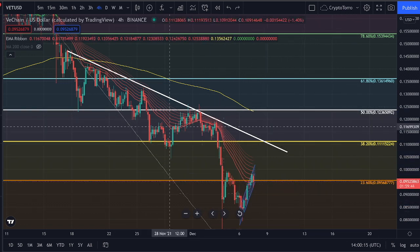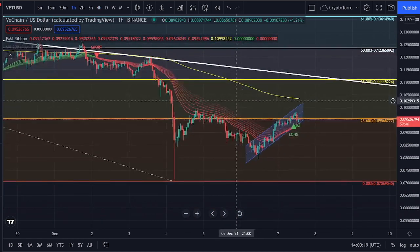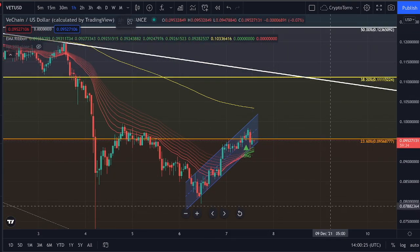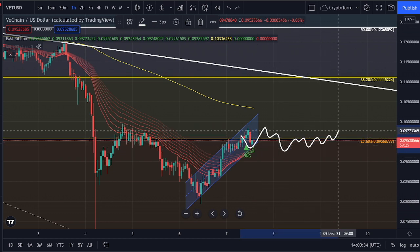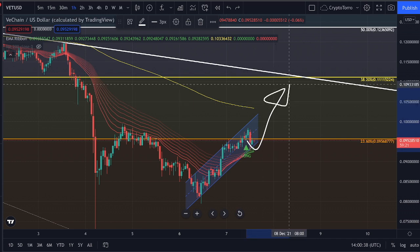With this being said, I would like to head towards the 1-hourly time frame where I would like to discuss two different things. Starting with the EMA ribbon — the EMA ribbon on the 1-hourly time frame does actually look very good, especially because we are getting supported right now just underneath the 23.6% Fibonacci. Therefore I think it is very likely that we are going to see a stronghold getting found where we are currently trading, or even perhaps a further increase in price action.